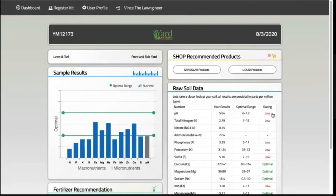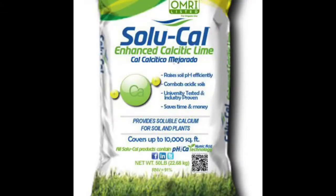I'm going to go with calcitic lime since it's got plenty of calcium and does not take as much to raise the pH as it would with dolomitic lime. I'm probably going to go with a product like Solu-Cal.